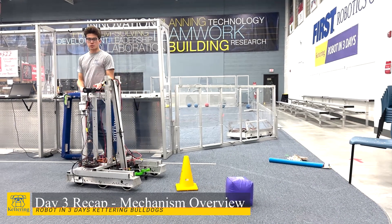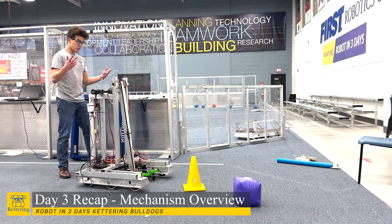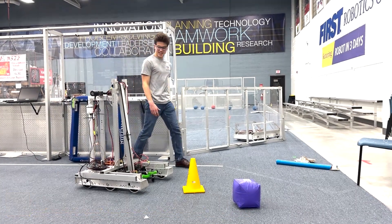Hey guys, we are the Bulldogs Robot in 3 Days team and we're coming to you at the end of day 3 with our mostly finished robots.